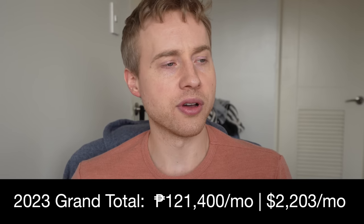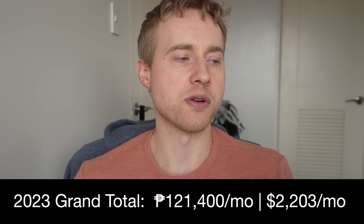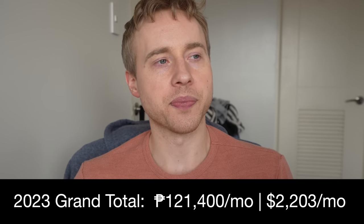To recap: my luxury lifestyle in Manila as an American expat costs at least $2,203 per month — 121,400 pesos — and that could go higher depending on extra Grab rides or fancy restaurants. It's possible to live on $1,000 a month, but I personally wouldn't want to go below $2,000. Coming from the US where you'd typically spend $3,000–$4,000 a month, $2,000 here feels very comfortable.